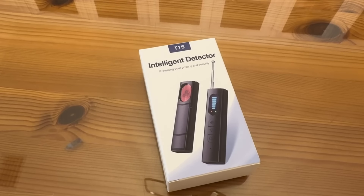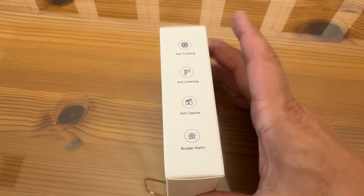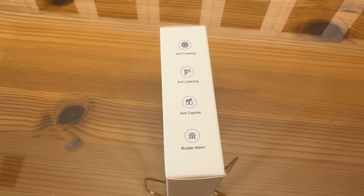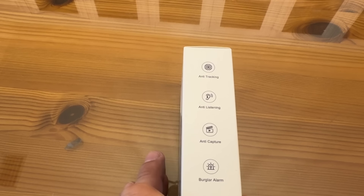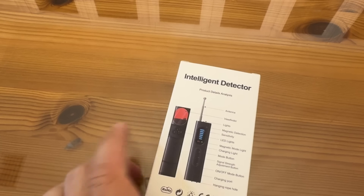All right folks, let me tell you about this. It is the T15 Intelligent Detector. It will protect your privacy and your security — this is a really important aspect. This is the up-close portion of the video for people who need to know even more about this product. It's anti-tracking, anti-listening, anti-capture, and a burglar alarm. You're going to notice the motion and it's going to keep you very, very safe. Anti-tracking, anti-listening, anti-capture, and burglar alarm, like we said.